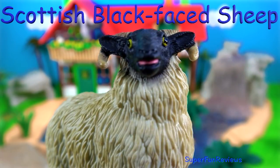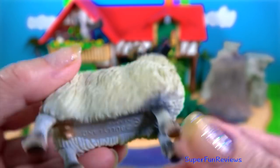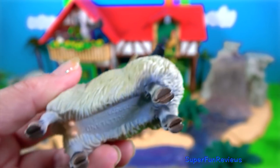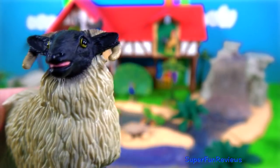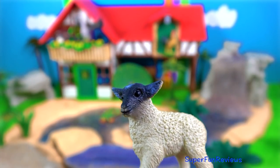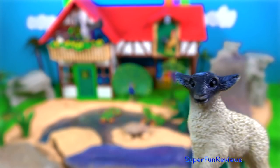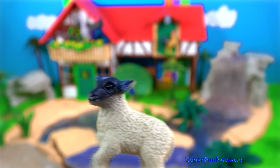The Scottish black-faced sheep. It's an attractive, hardy old breed, most likely from near the border of Scotland and England. They are used for wool production, and you can see they've got quite a heavy wool coat there. And here's the Scottish black-faced lamb — so cute. These sheep have been exported to the United States, Italy and Argentina.